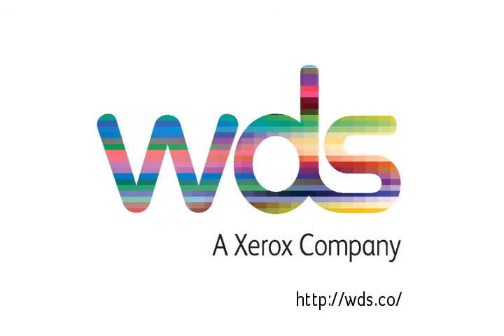WDS Global do other, more practical things involving mobile phones and text messages that you can find out about at wdsglobal.com.